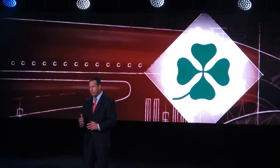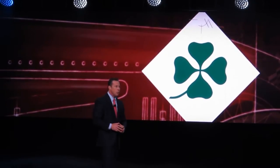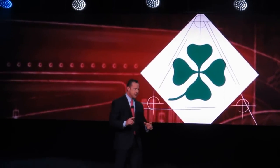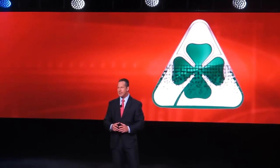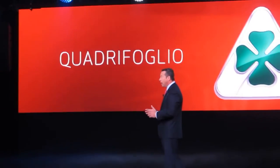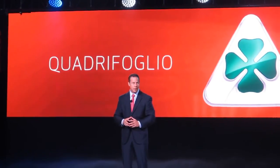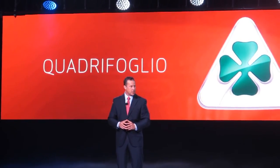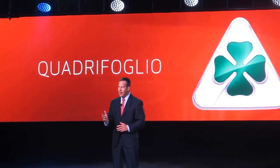And a legend was born. You see, the four-leaf clover on Hugo's car was encased in a square box, while all future clovers were encased in a triangle, with the missing point symbolizing the loss of Hugo. And from that day forward, the four-leaf clover became the symbol of all Alfa Romeo race cars, and later the mark of Alfa Romeo's performance street vehicles — as a performance indicator and, of course, as a symbol of good luck.